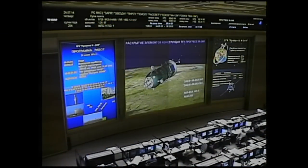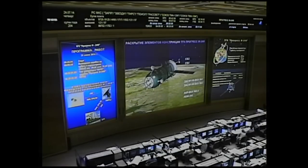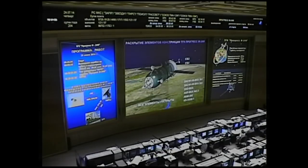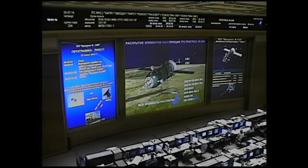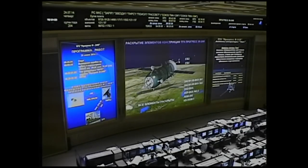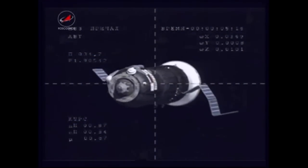The single liquid fuel engine is shut down and dropped away while the Progress continues on at an altitude of 125 miles above the Earth, traveling just under 17,000 miles per hour. Teams on the ground also confirming that the spacecraft has automatically executed its pre-programmed commands to deploy its antennas and solar arrays.